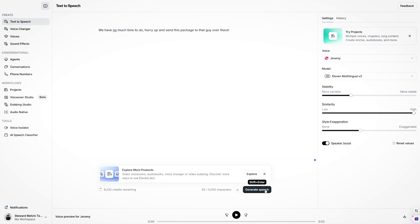When you're done, just click Generate Speech. [Generated voice: 'We have no much time — hurry up and send this package to that guy over there.'] It doesn't sound like a typical AI-generated voice. Keep in mind the licensing may differ between the free and paid versions, but either way that is very high-quality output coming from this app.